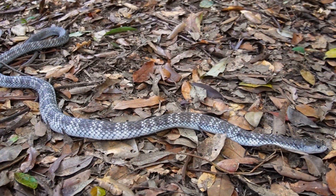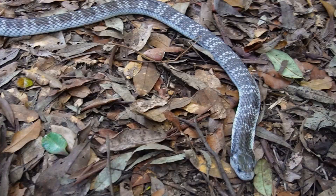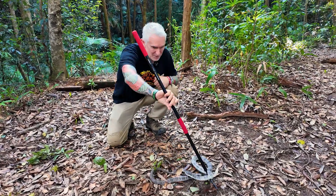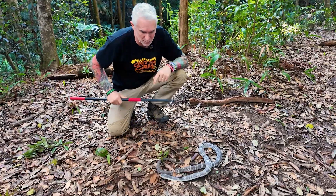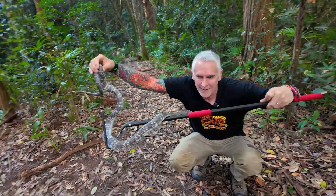Tiger snakes are an extremely venomous snake in Australia — considered the fourth most venomous snake in Australia. The reason is because they have the potential to actually kill you, so you need to be very cautious when working with these animals. This is a good-sized animal.